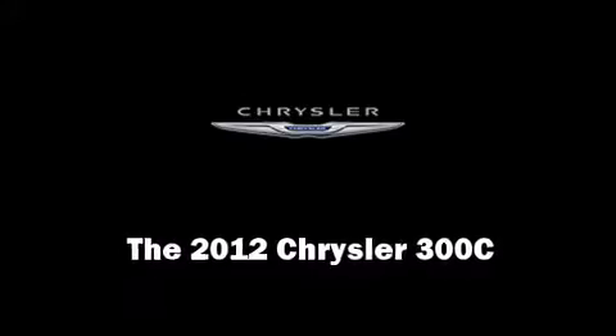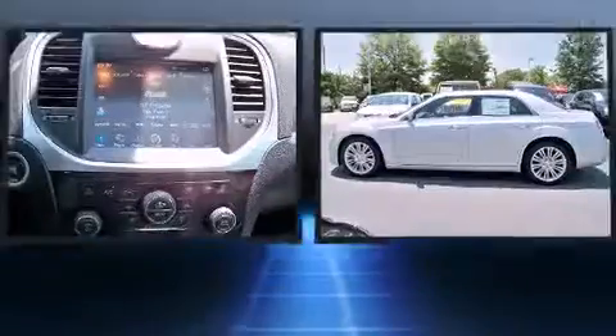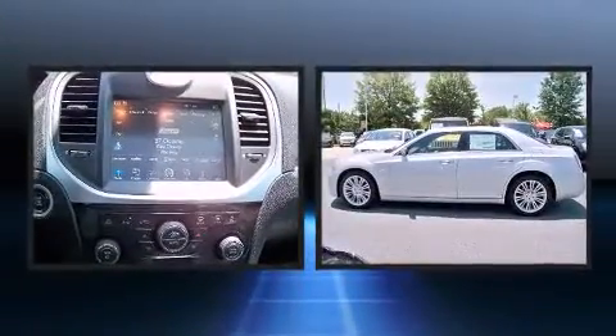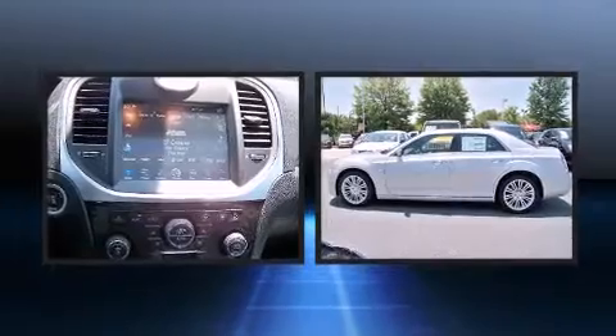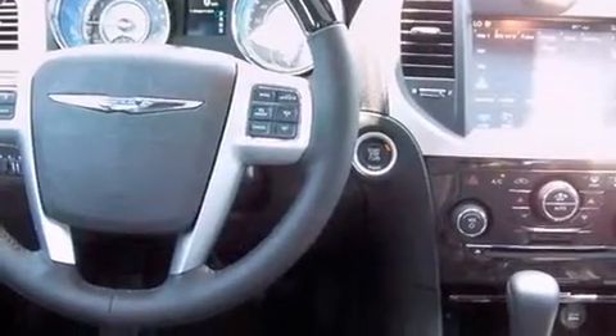Treat yourself to a test drive in the 2012 Chrysler 300C. This four-door, five-passenger sedan leads among competitors in its segment. Smooth gear shifts are achieved thanks to the powerful eight-cylinder engine. And for added security, Dynamic Stability Control supplements the drivetrain.